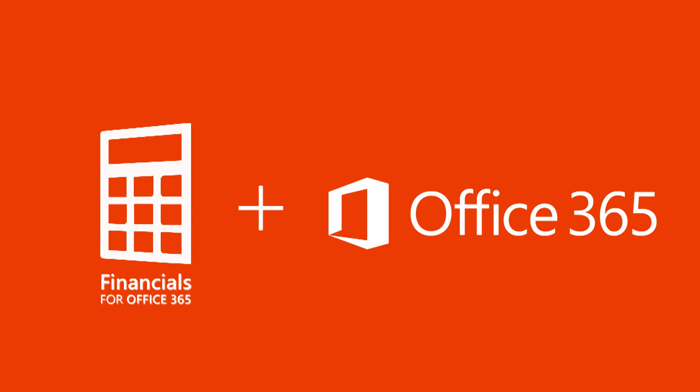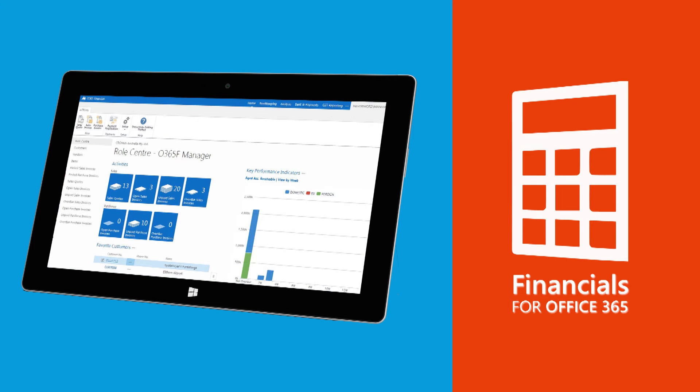Office 365 just got better for business. Introducing Financials for Office 365, which is more than just accounting software — it's your complete business solution.